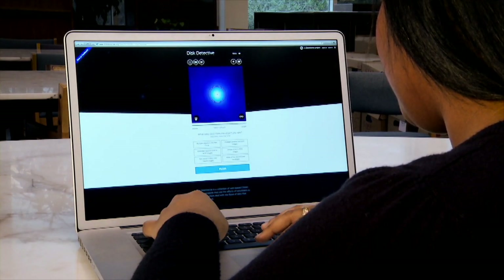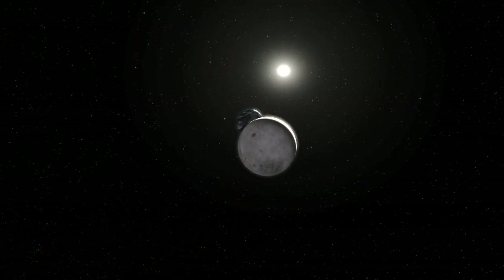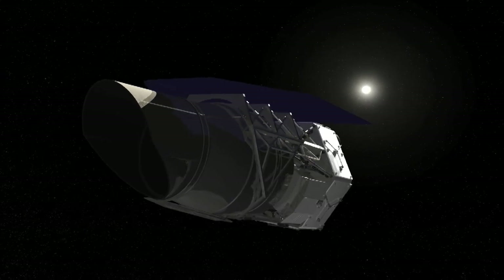For me, it's a really exciting opportunity to play a significant role in a mission that I think will be one of the most powerful telescopes we have in the 2020s, and will be some of the most important things our country does in space in that time frame.